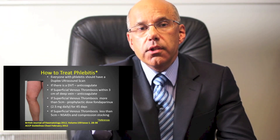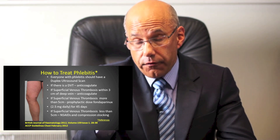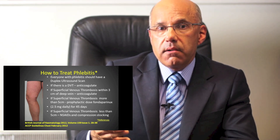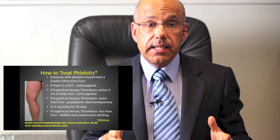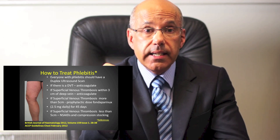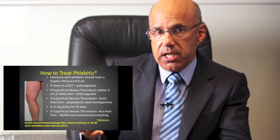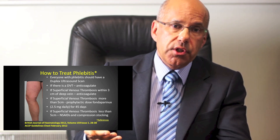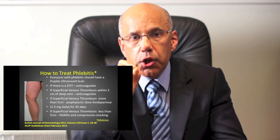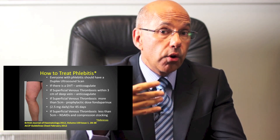So how should superficial leg vein phlebitis be treated? Well, we can only offer the correct treatment for phlebitis if we know the results of the duplex scan. The scan may show that the phlebitis is only in a small area and that only a limited number of superficial veins are affected. If there is very little associated clot in these superficial veins and if this clot is well away from the deep veins, then treatment with aspirin or aspirin-like medication called non-steroidal anti-inflammatory drugs and compression stockings may be sufficient.